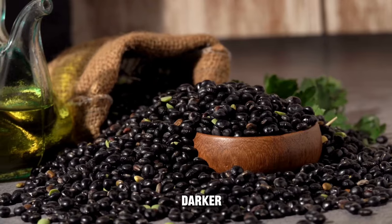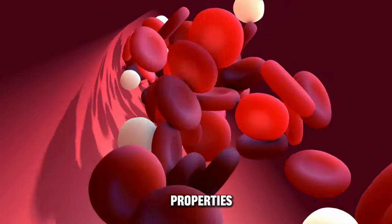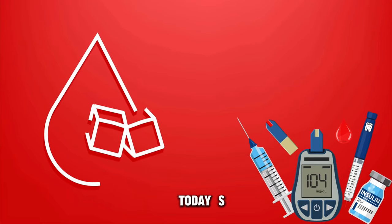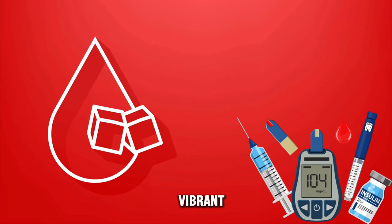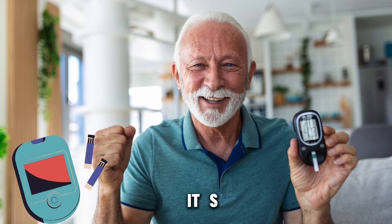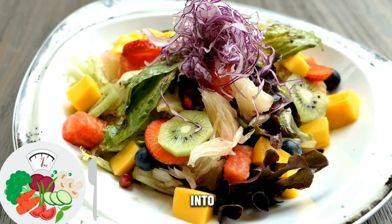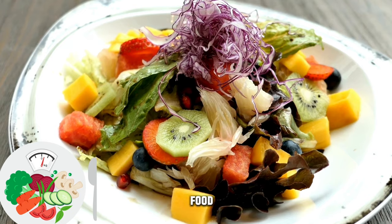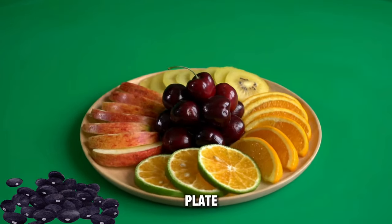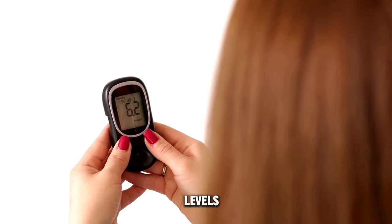Some foods with darker pigmentation or color often have beneficial properties that can aid in managing blood sugar levels. Today's video is all about the vibrant world of diabetes-friendly foods, and let me tell you, it's anything but bland. We're diving into a rich spectrum of black foods that not only add a pop of color to your plate but also bring a host of benefits for managing blood sugar levels.